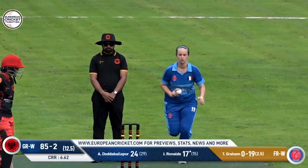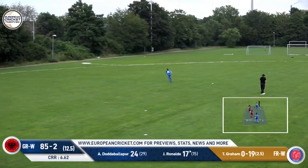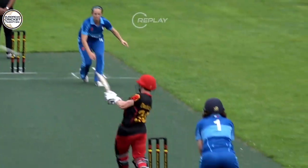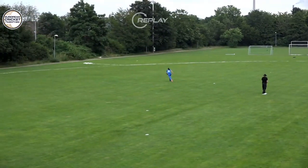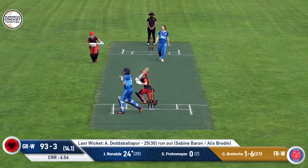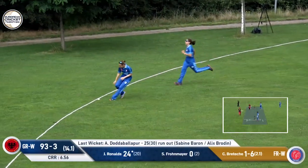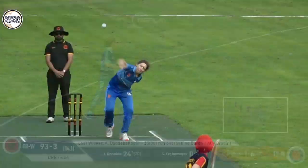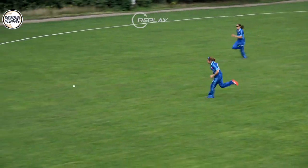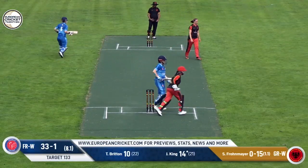Another full toss, this one's hit way above the fielder in the deep, and that will be another boundary for Janet Reynolds. She's looking really dangerous at this point. Cindy Britesh loses her line on that occasion. This one on the leg side has just about enough momentum to go across — another boundary for Janet Reynolds, who's really finding her flair at the moment.